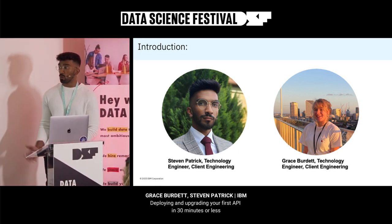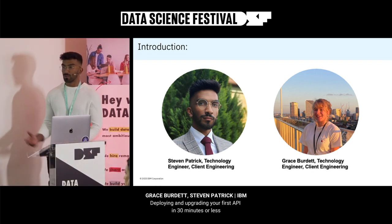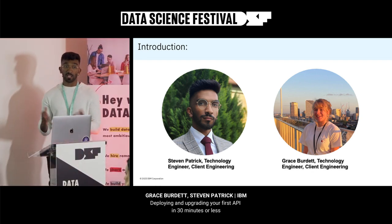We've been working together for a while now and put this talk together. I just wanted to thank the Data Science Festival for having us and all of you for attending the talk as well. I hope you enjoy it.